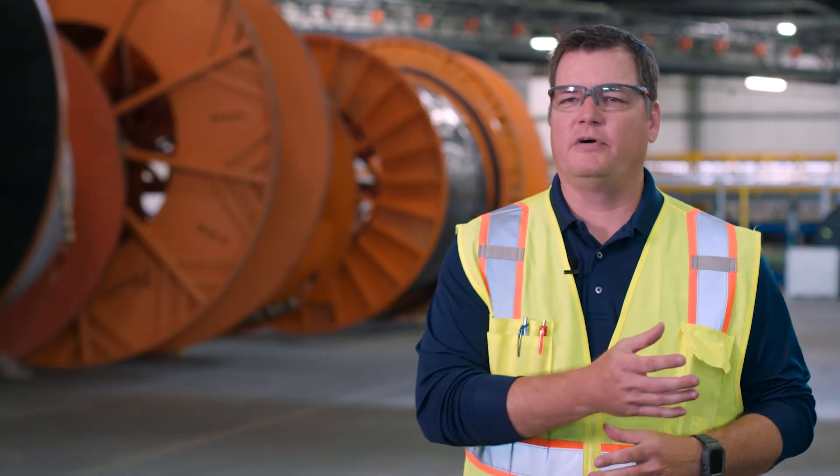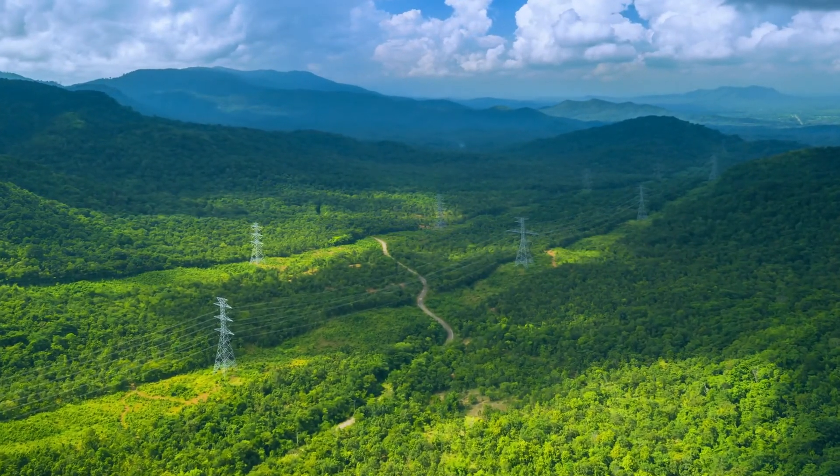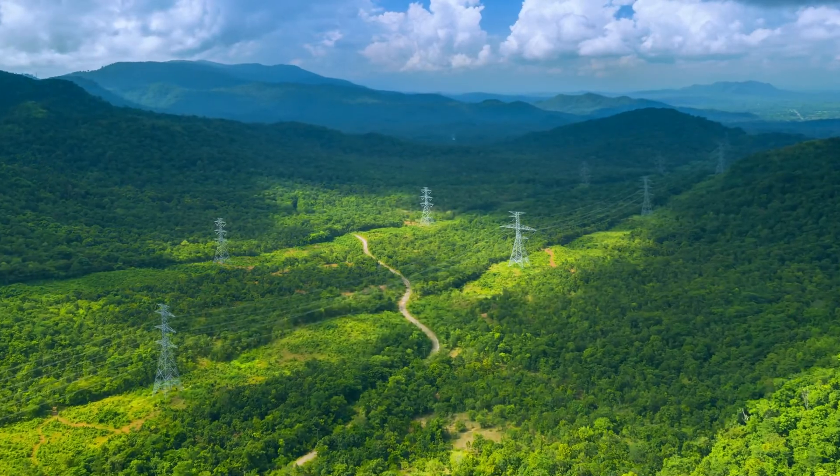We can bring that 400 megawatts onshore and empower just about 300,000 houses with that single wind farm, and that's proven technology.